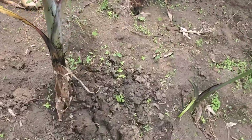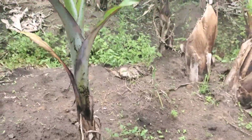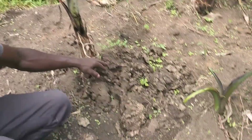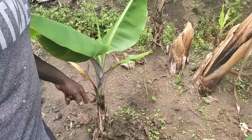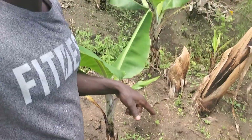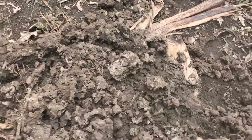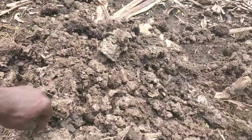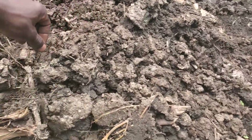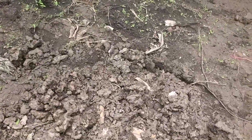So here, this is the manure — this is cow dung manure. We put this cow dung to work as manure. You can see, that is also cow dung. We put it here to help the plants.